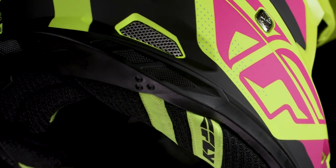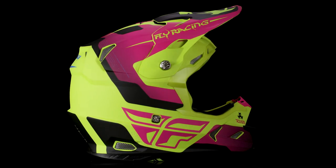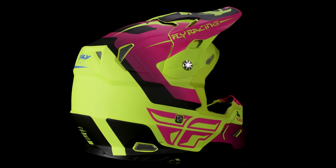Additionally, a comfort plush liner — as Fly is known for their comfortable helmets. The Fly Racing Toxin helmet delivers on comfort, protection, and style.